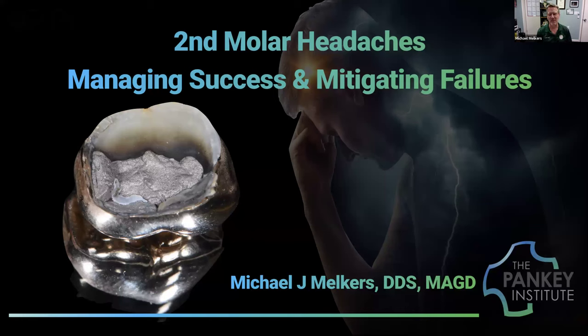So, second molar headaches — what a greater truth there is in dentistry. I like to think about our motivations in dentistry, and especially occlusion being the Pankey Institute. We have a lot of alumni, some instructors, but also many who haven't been exposed. When we look at challenges in occlusion, the second molar is something we encounter in basic dentistry — it pays our bills on an everyday basis, but it also drives us absolutely insane.